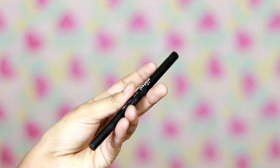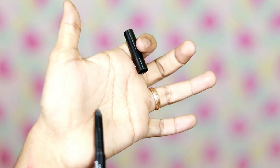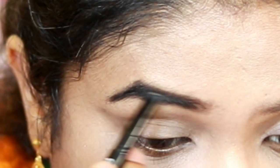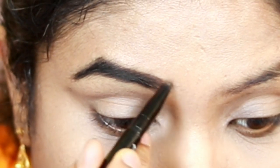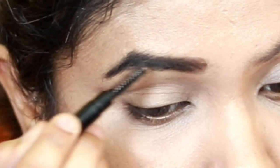Next we will use the eyebrow pencil. We will use one side of the pencil and the other side of the spoolie. The most important step is the eyebrows — the eyebrows are clean and fill the face, making the face bright, clear, and fresh. I will fill in one eyebrow at a time.